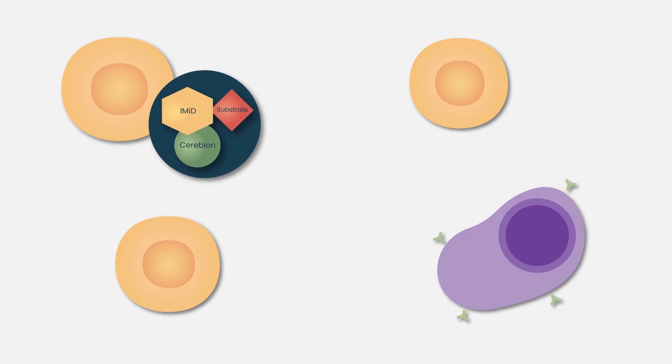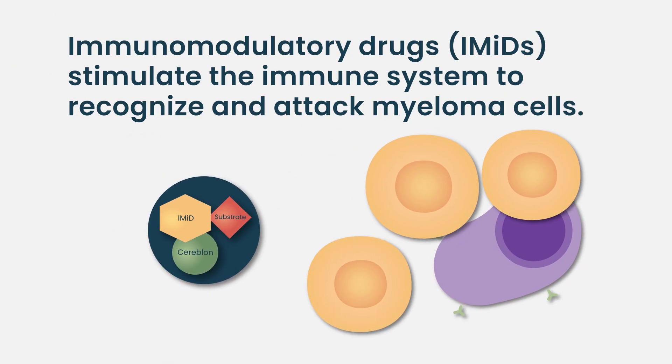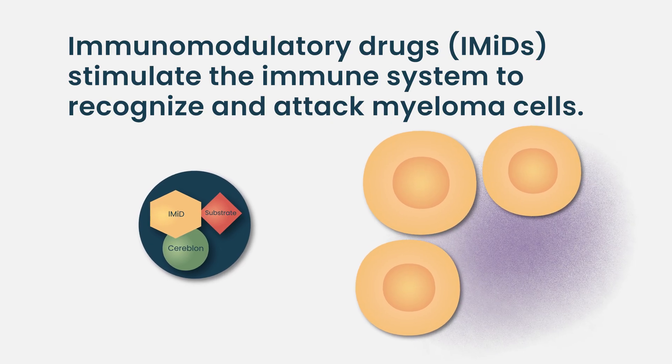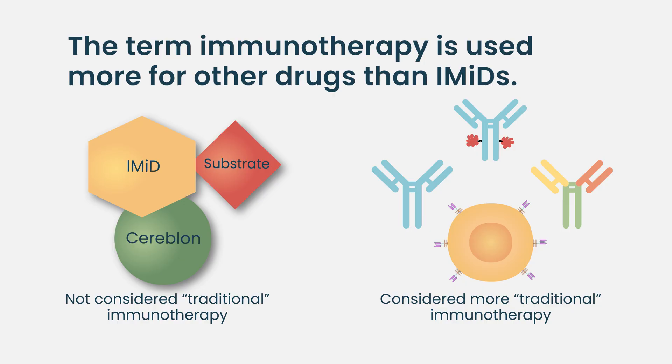There are many ways we're still understanding how immunomodulatory drugs work, but I would argue that part of how they work is by stimulating the immune system and helping it recognize and attack myeloma cells. In a way that is immunotherapy, though we don't usually think of IMiDs using the traditional classical definition of immunotherapy — that term is reserved more for the newer drugs.